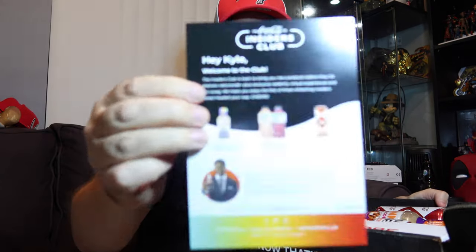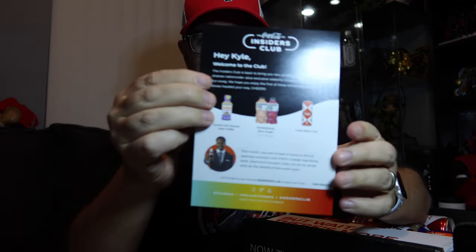This is the inside of the box. We got all of this goodness — "Refreshment has arrived" — and you get a card that tells you what's in the box. It says: "Hey Kyle, welcome to the club. The Insiders Club is back to bring you new products before they hit store shelves nationwide, plus exclusive celebrity virtual experiences and fun swag. We hope you enjoy the first of three refreshing insider boxes heading your way. Cheers." And these are the items that are in the box. Also, this month you're invited to enjoy a virtual wellness workout with ESPN College GameDay host Desmond Howard — look for an email with details soon. That's a pretty cool little perk. On the back you have a little word search puzzle.